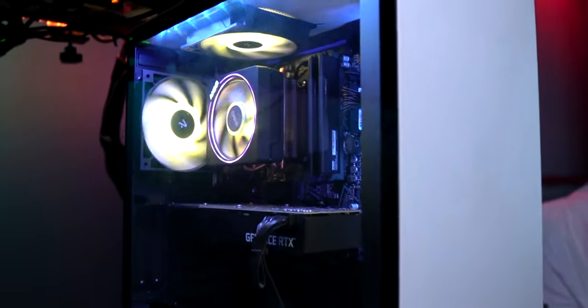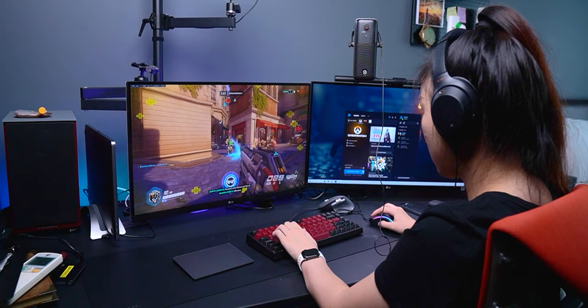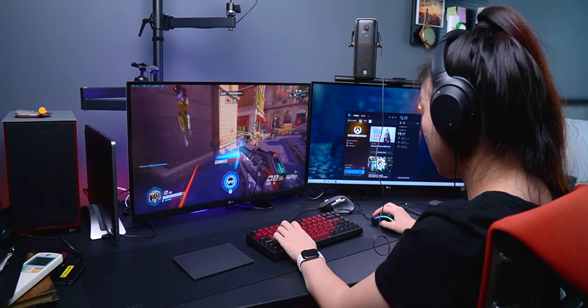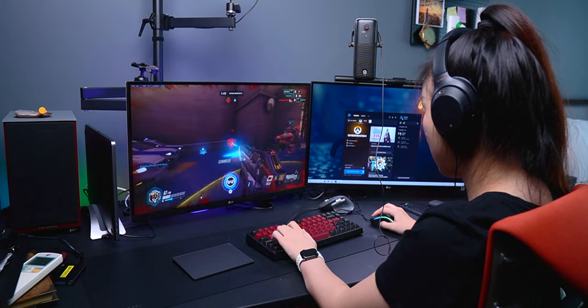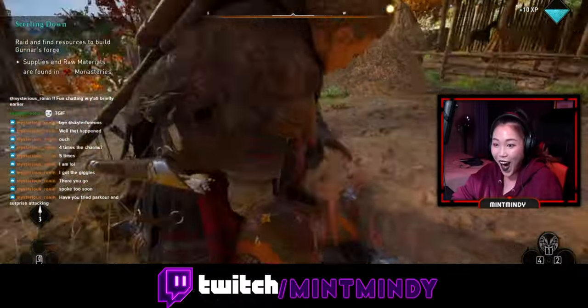For gaming and streaming, I turn to my PC. It's directly connected to my router so it streams and runs games really smoothly. It's powered by the RTX 2070 graphics card, which is more than enough to power my gaming and streaming. Feel free to check out my Twitch for more gameplay on this PC.